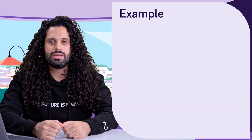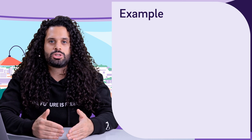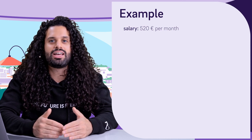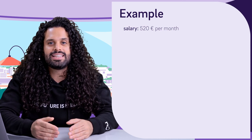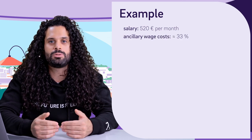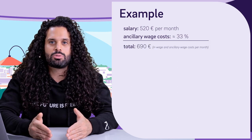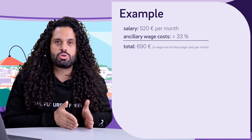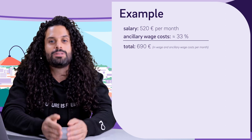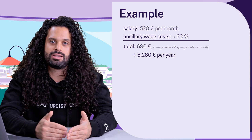Now let's dive into an example. Imagine you have a partner and you want to employ them as a mini jobber, so you will pay 520 euros per month. First of all, you have to do the registration at the Bundesknappschaft. The ancillary wage costs — meaning the taxes and the social security contributions — amount to 33%. So for the whole month, you pay in total 690 euros: 520 euros to your partner, and the rest are taxes and social security contributions paid directly to the Bundesknappschaft. In total, that is 8,280 euros per year, which is a business expense for you.